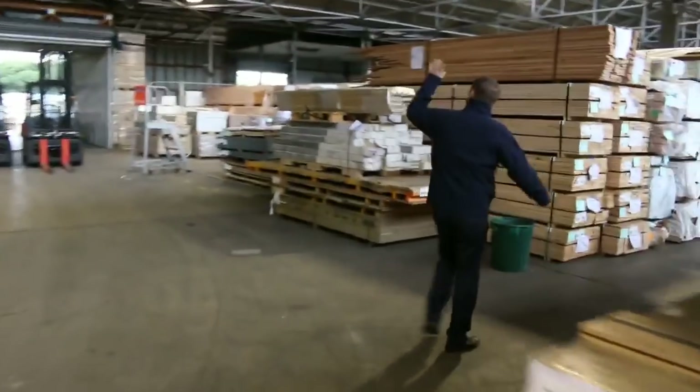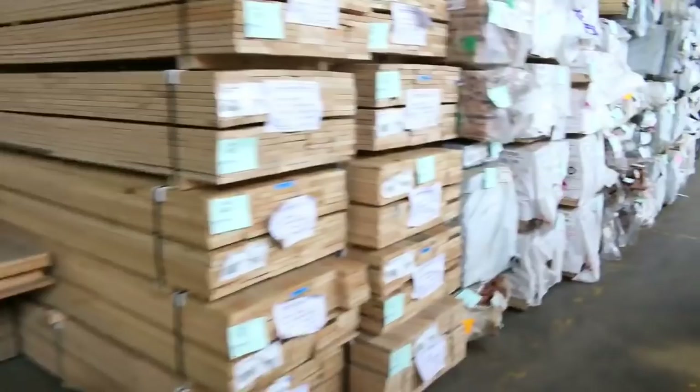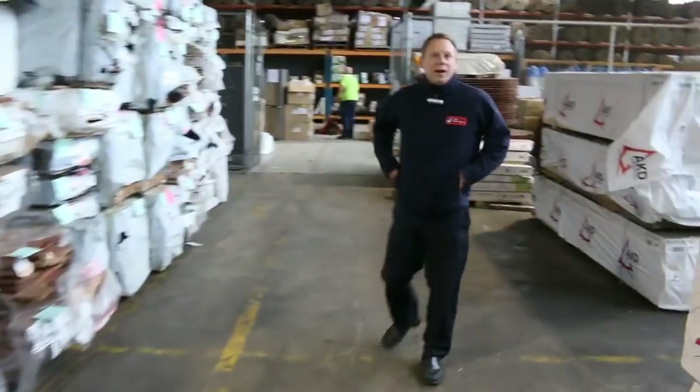Down into the timber and building materials auction: there's decking, beautiful flooring, and heaps of structural pine out the back. All in all three fantastic looking auctions - we can't wait to see you here tomorrow at 10am. Thanks for watching.